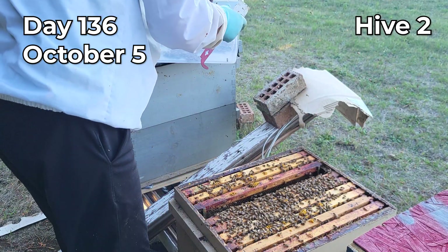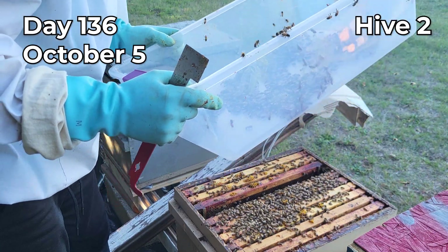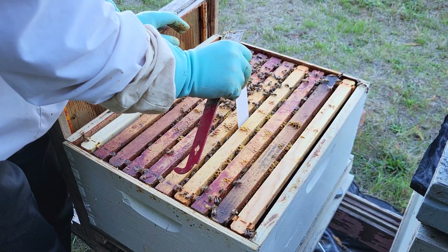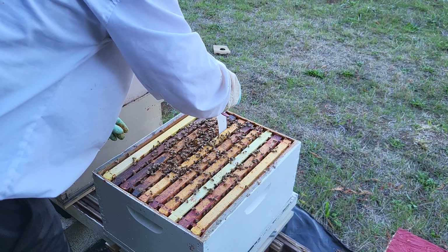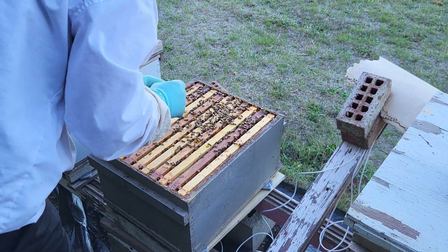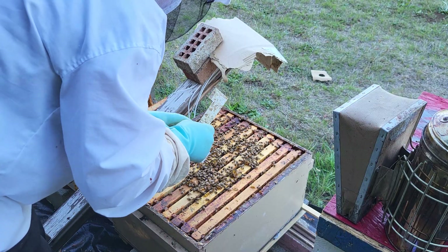It is getting colder, so that might have been the reason, but comparing with other hives this hive was definitely struggling. So I decided to switch the type of treatment and went with Apvar strips, hoping the hive would be able to produce more brood before winter comes.